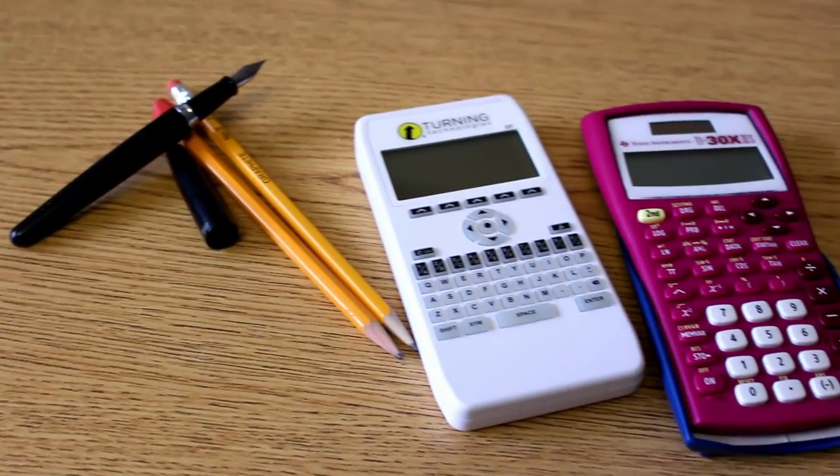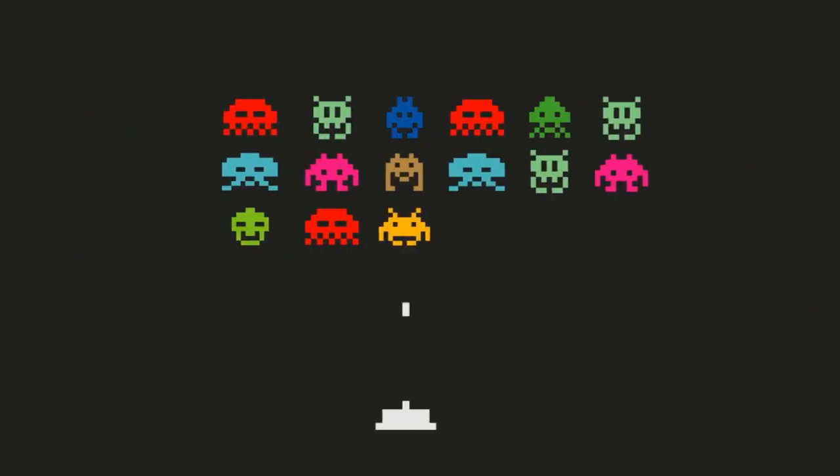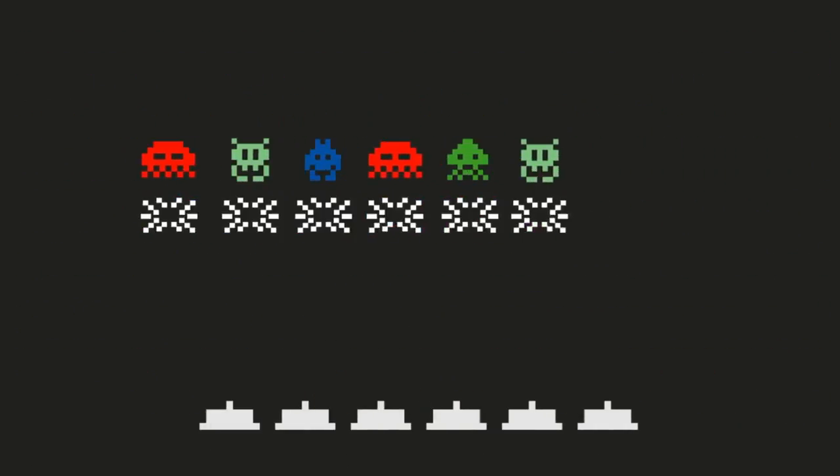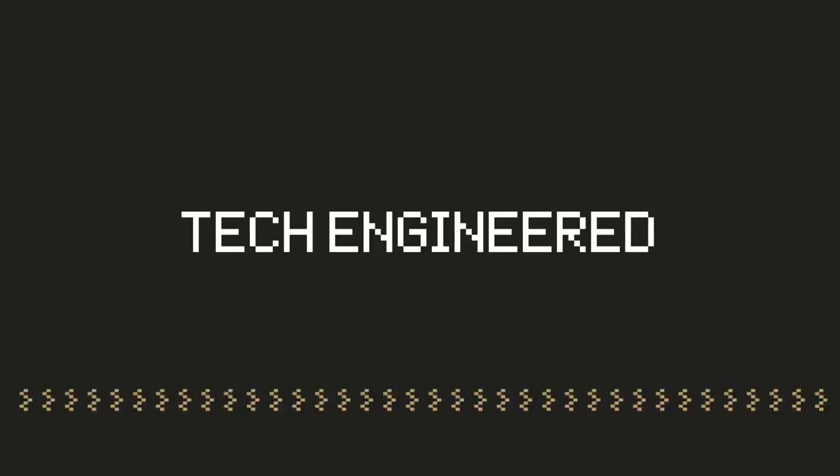Today we're going to be taking a look at the equipment that I use to get through every day in college. First, let's start off by talking about what I carry in my bag with me every single day.